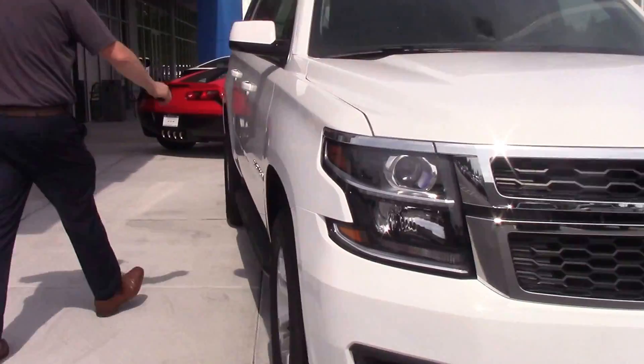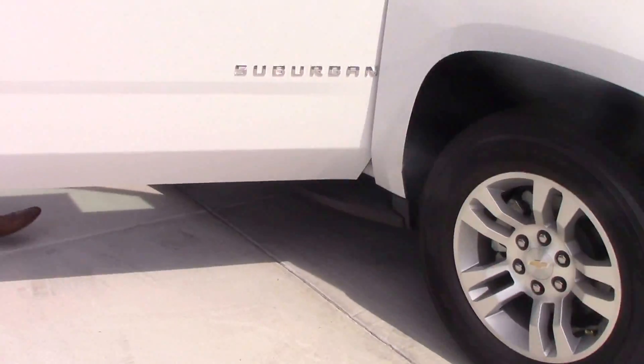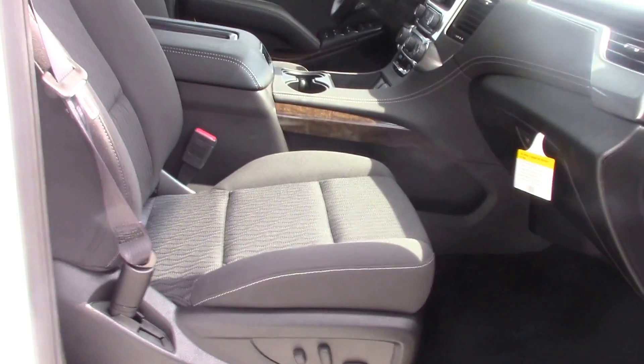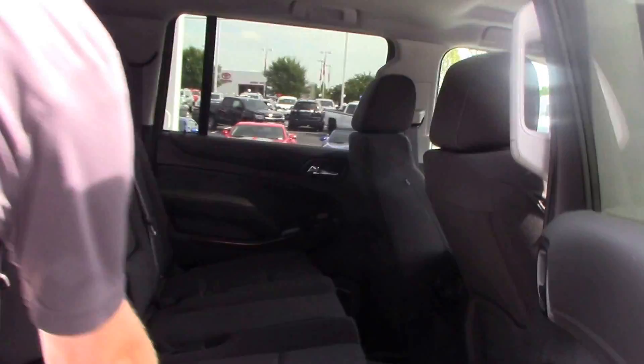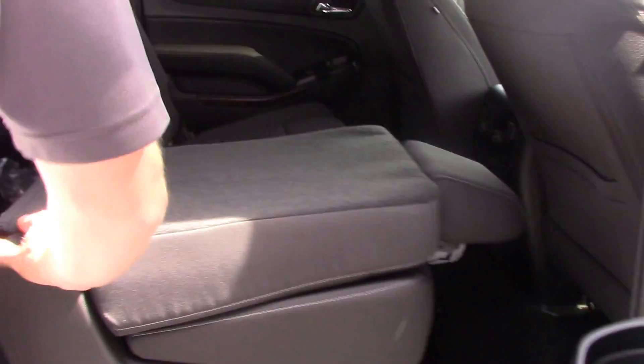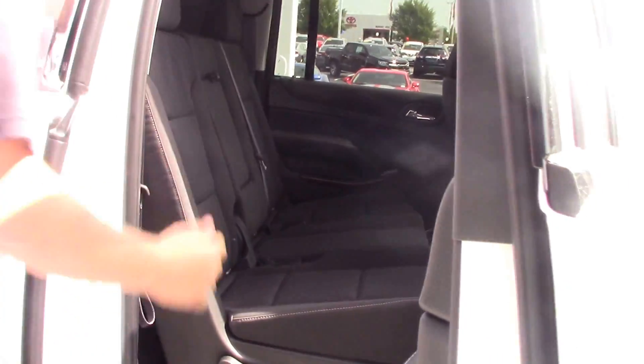18 inch wheels, dark cloth interior, power seats in the front, back seats flip up very easy. Kids can crawl right in the back.